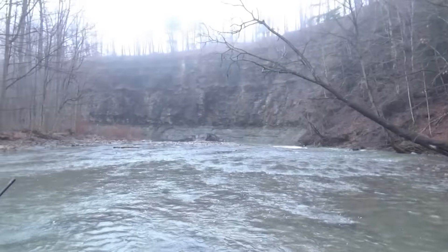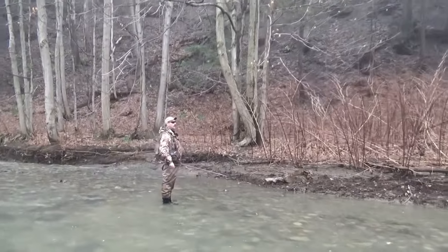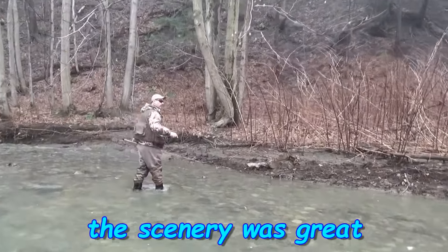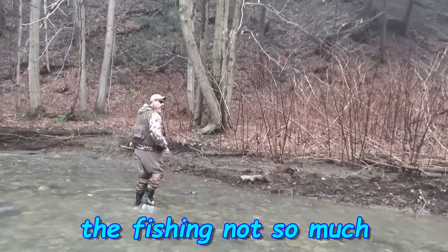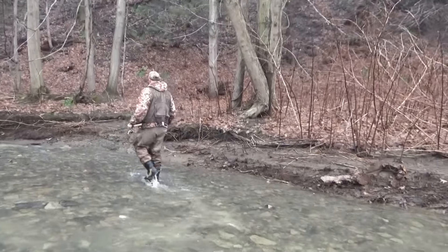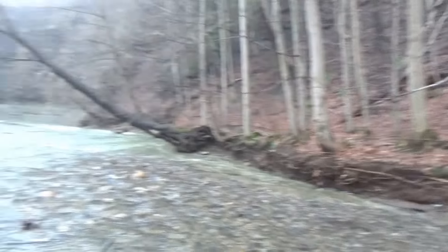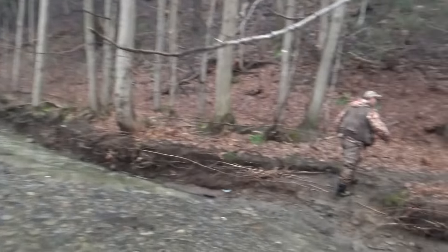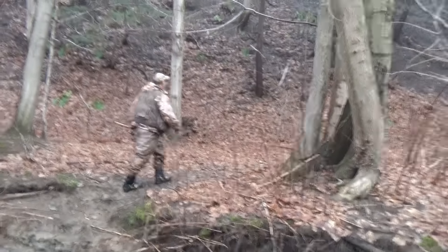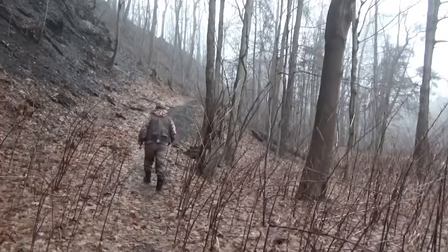Last spot to try before we head up — we'll pull something out of here. Beautiful scenery at least up here, it's a pretty creek. Sometimes this creek does get a good run — it's not stocked, I don't believe, but sometimes it gets a pretty good run of strays. It is quite scenic, so it was worthwhile checking it out. Long hike back up out of the canyon.